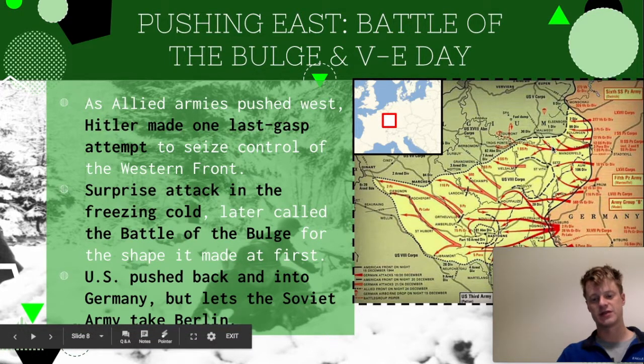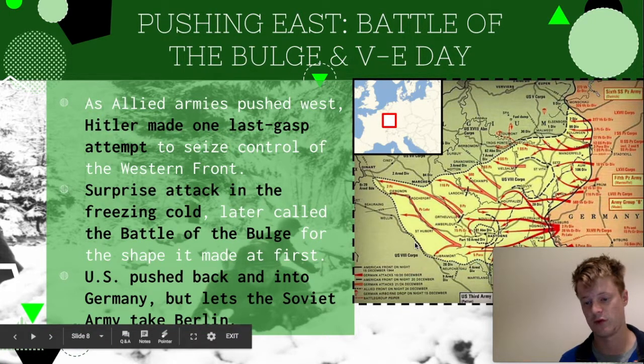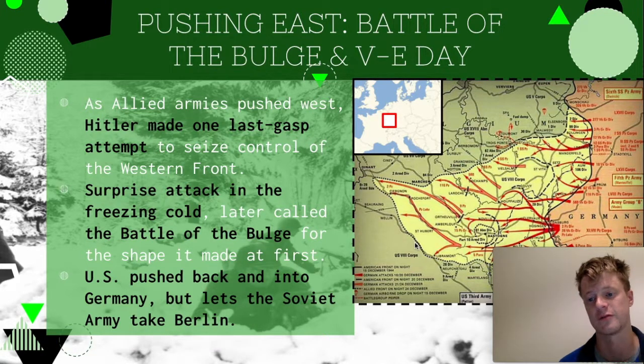As the Allies begin to resist, they push the bulge back in. Eventually the Allies push into Germany as the Soviets are doing the same, but there's a key decision made here: when the US is pushing into Germany from the West and the Soviets are pushing in from the East, the United States lets the Soviet Union take Berlin. They basically stop their army from moving forward and accidentally fighting the Soviet Union. Eisenhower, the US commander at the time, kind of lets them have it.